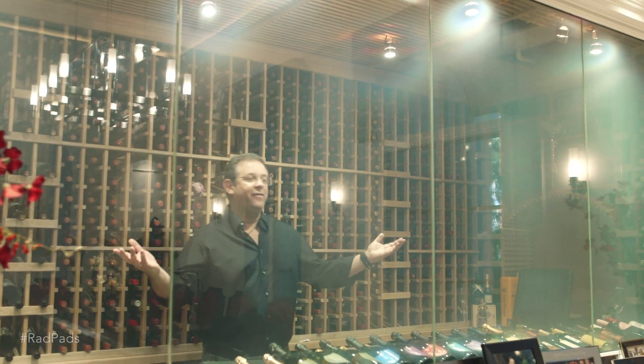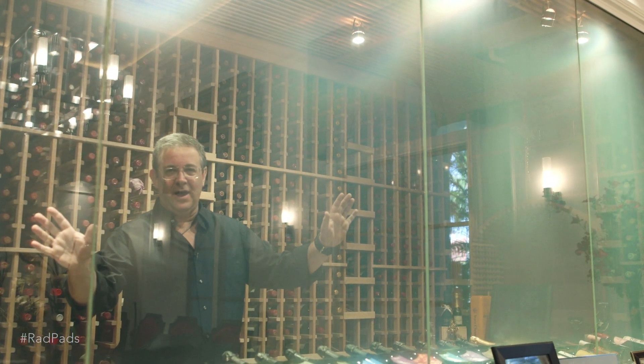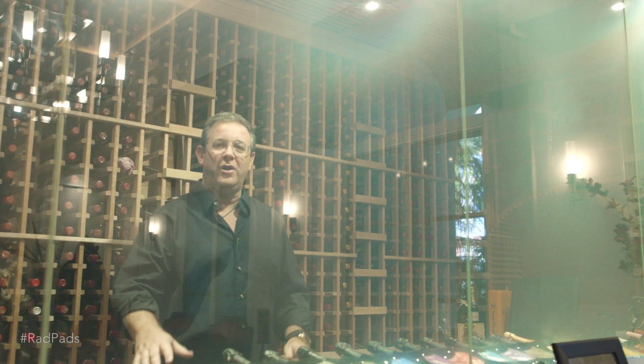Here is our 1,500 bottle wine cellar. We use electrostatic glass to keep the sunlight out, because sunlight is not good for the wine. But once in a while we want to see what's in here, so we turn on the glass.